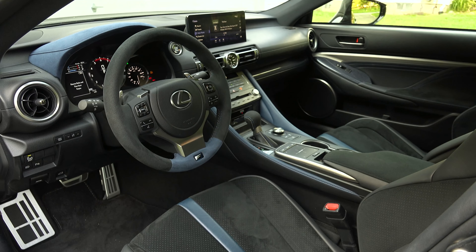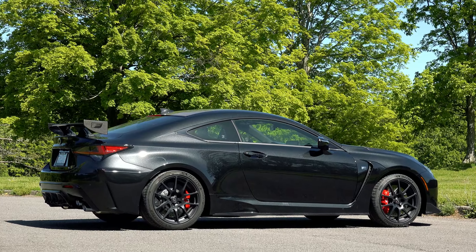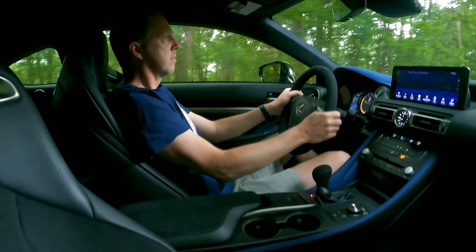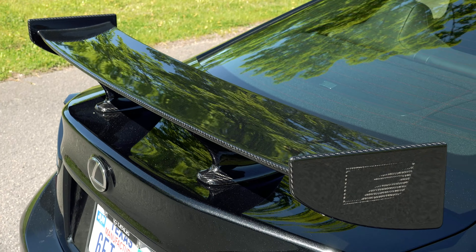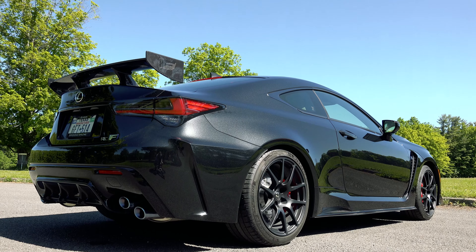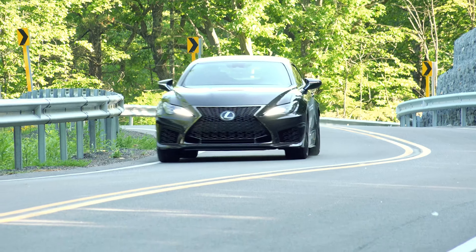However, if you're the kind that always thirsts for more, then why not spend an additional $30,000 for this RCF Track Edition? Available for the final time according to Lexus, this exclusive performance package ups the ante with lightweighting via a carbon fiber hood, roof and fixed rear wing, Brembo carbon ceramic brakes, and new Hitachi-sourced monotube shocks for the adaptive suspension.